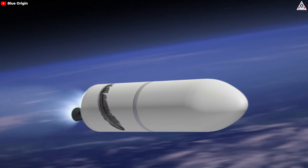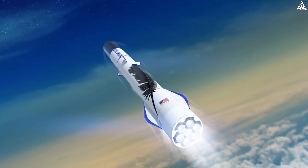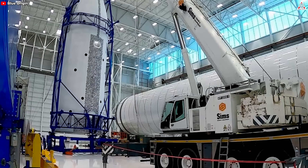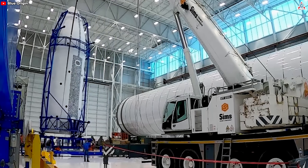Traditionally, the second stage of a rocket is expendable, meaning it's discarded after use, contributing to higher costs and resource consumption. By making the second stage reusable, Blue Origin aims to achieve significant cost savings and operational efficiency. This capability will allow New Glenn to compete more effectively in the commercial launch market, providing a more sustainable and economical option for various missions.